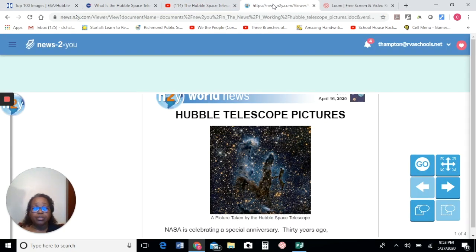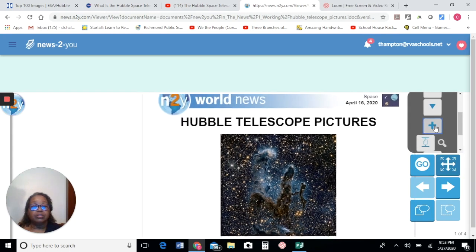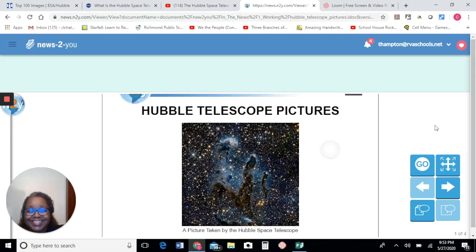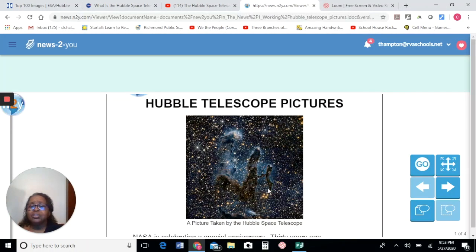Let's get back to the article. The title of the article is Hubble Telescope Pictures. This is one of the pictures that it took and it is beautiful. You have good eyes — Ms. Lucas does not have eyes that see as well as yours. That's one of the pictures that it took. It looks like ghosts in space, doesn't it? And all of the lights that you see, those are stars. They're different colors because of the gases that are in space.